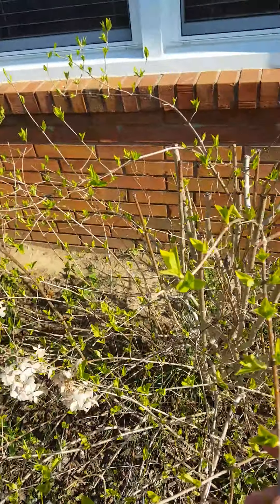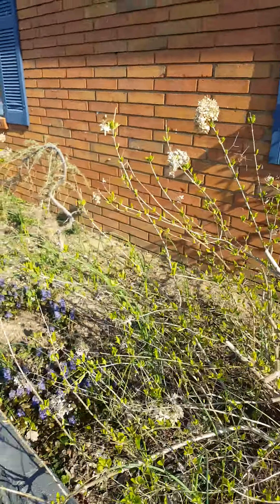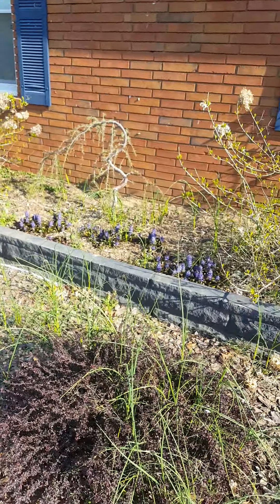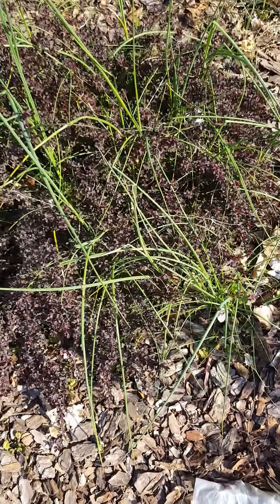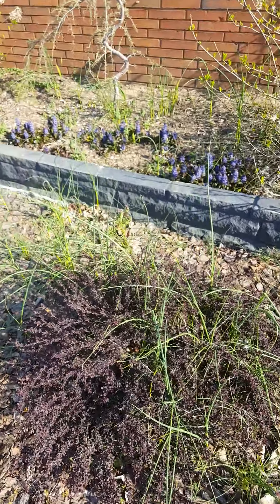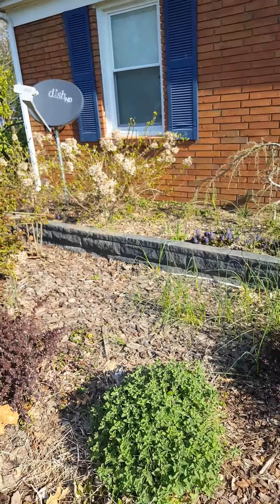The limelight hydrangeas are starting to leaf out. Hoping these guys stay short this year — they were just way too big last year. And as always, there's spring weeding to do. My biggest problem up here in the front is this onion grass that completely takes over no matter how much mulch I put down.